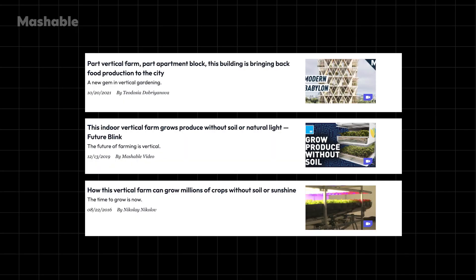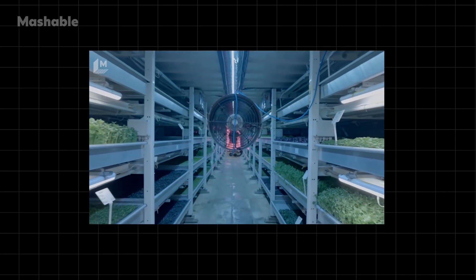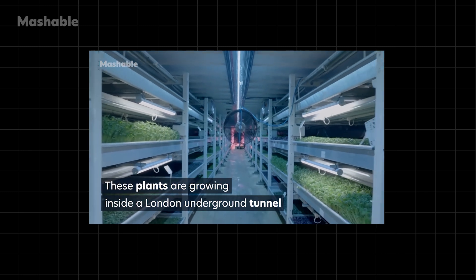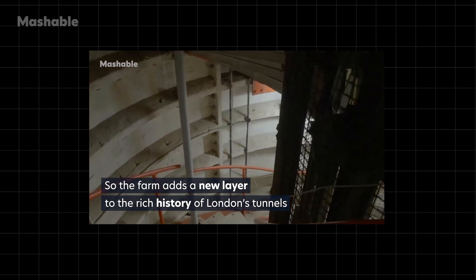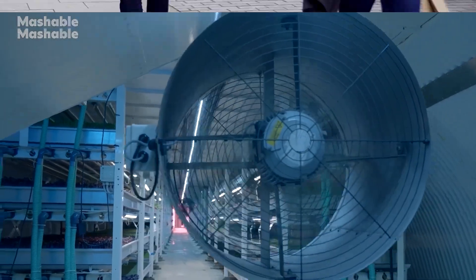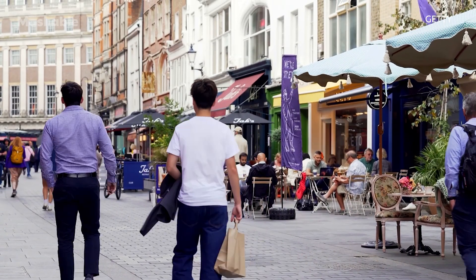We've shown you similar initiatives in the past, like this subterranean vertical farm located 33 meters underground in an abandoned subway station in London. To significantly decrease its carbon footprint, the farm only supplies food to local shops and restaurants located in the neighborhoods above it.